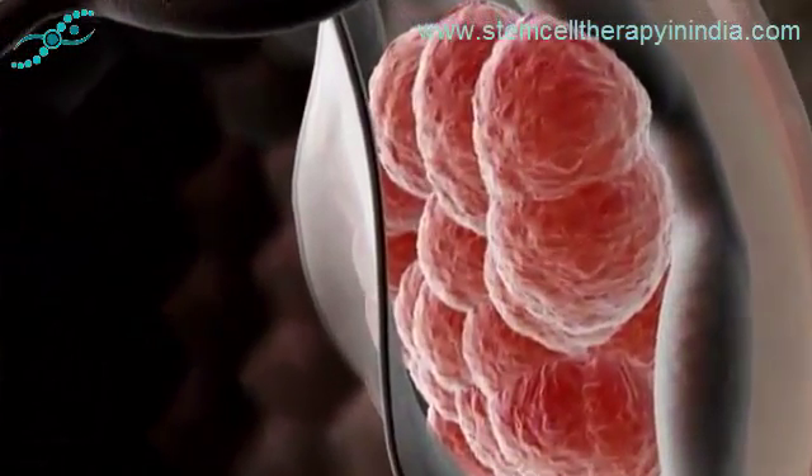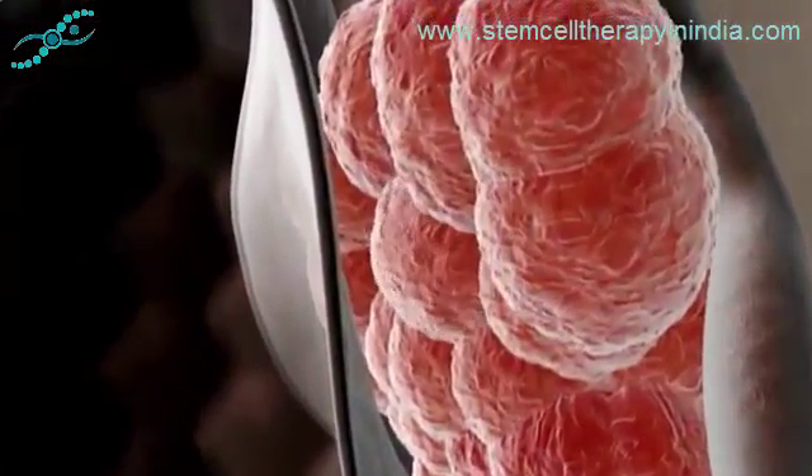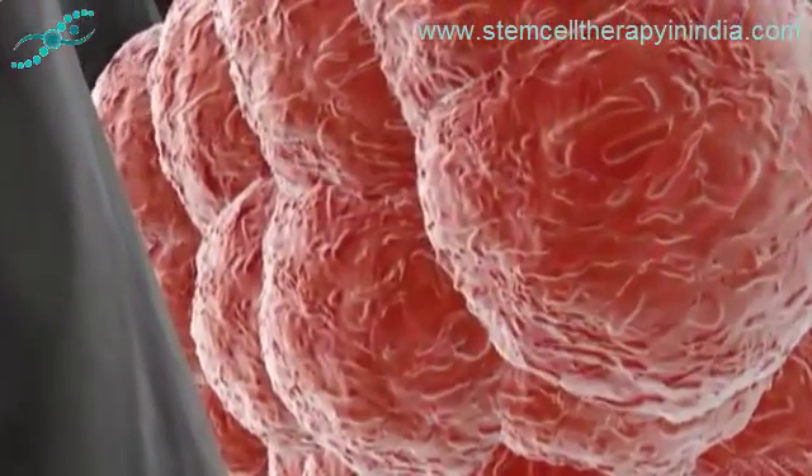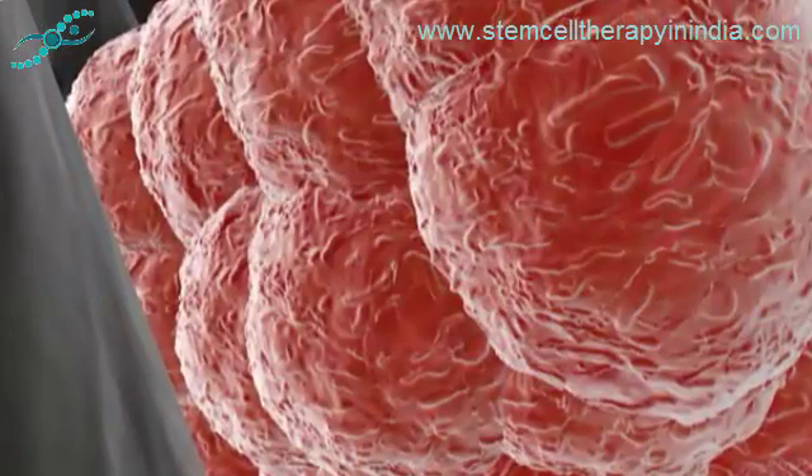This inner cell mass is made up of cells with a developmental potential to give rise to all of the body's many cell lineages — an ability known as pluripotency. And indeed, every one of the cells in your own body can trace its ancestry back to these few dozen pluripotent stem cells.